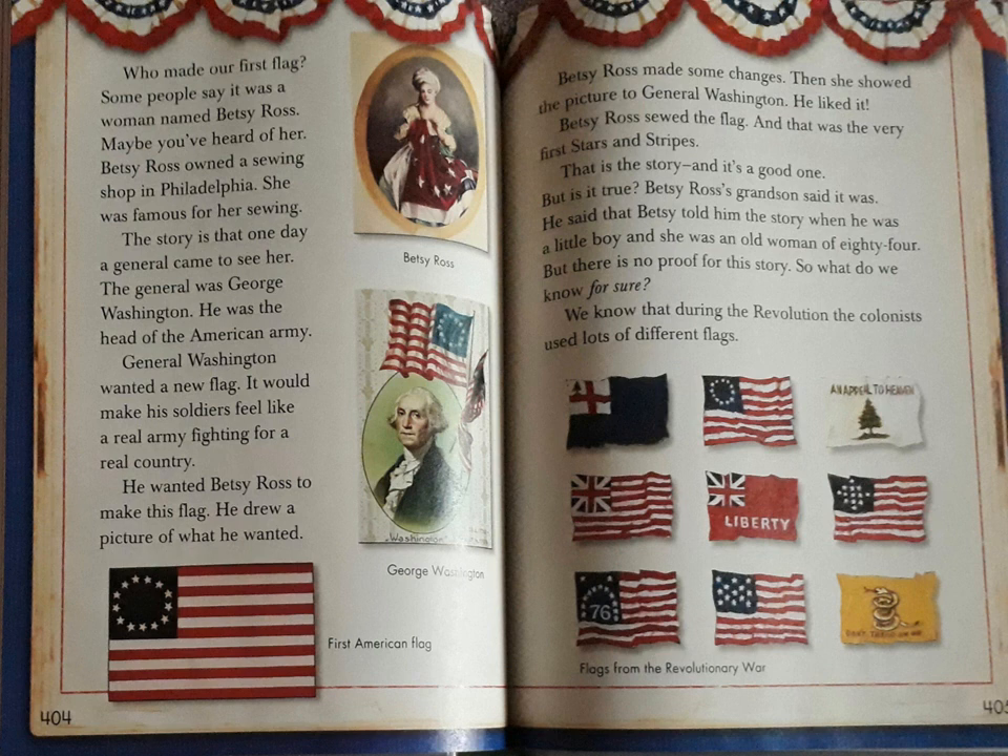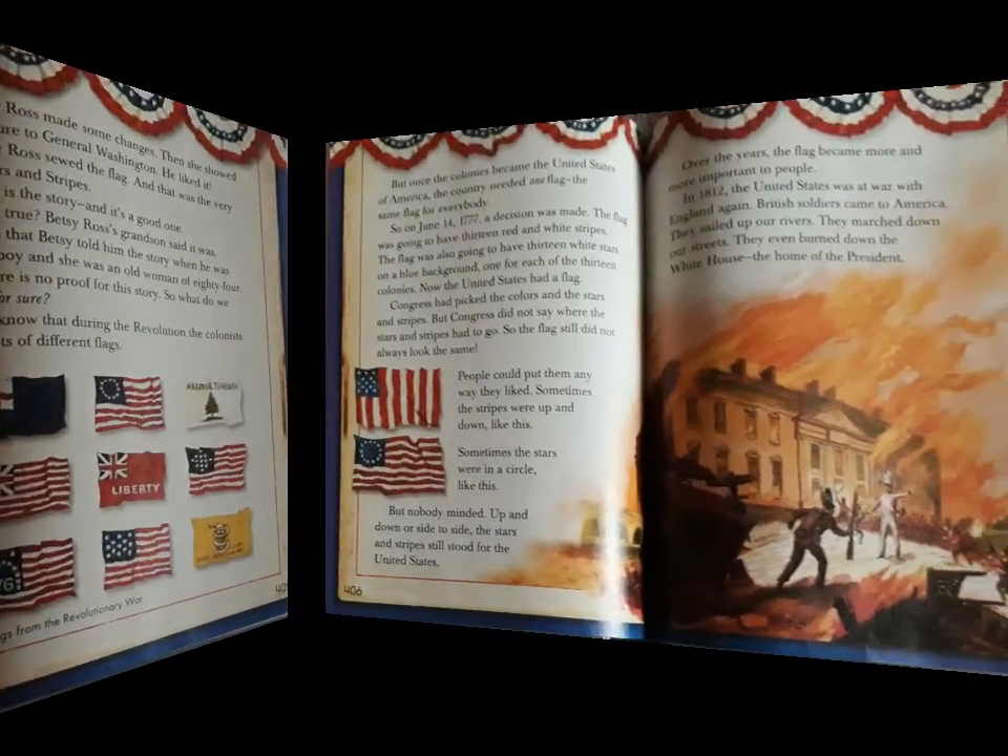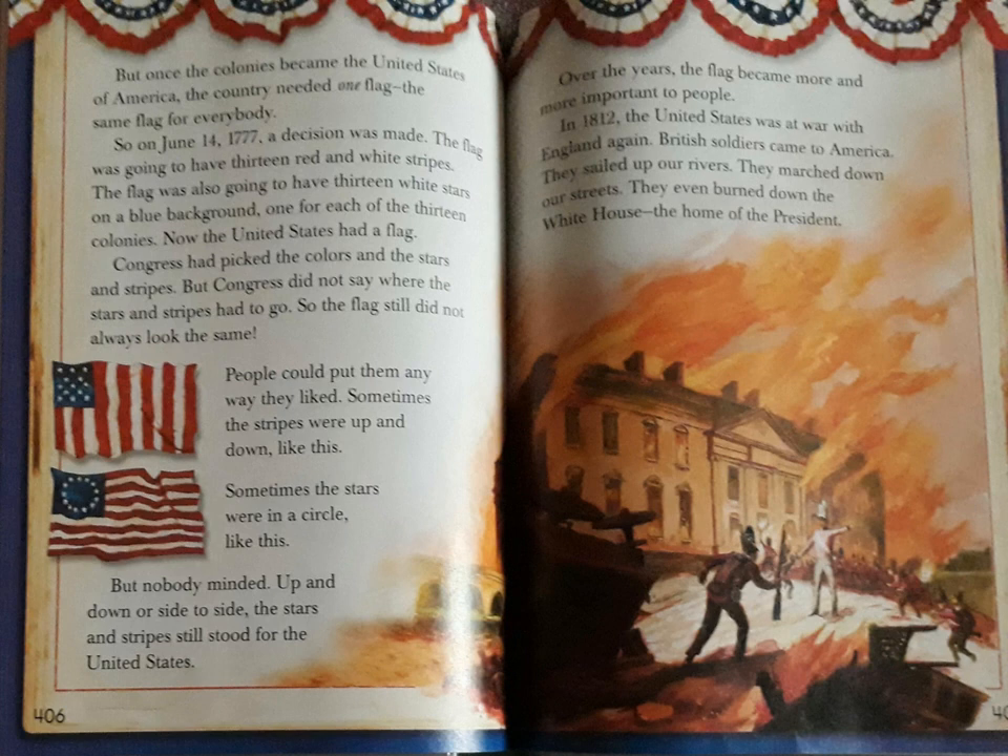We know that during the Revolution the colonists used lots of different flags. But once the colonies became the United States of America, the country needed one flag — the same flag for everybody. So on June 14, 1777, a decision was made. The flag was going to have 13 red and white stripes, and also 13 white stars on a blue background — one for each of the 13 colonies. Now the United States had a flag. Congress had picked the colours and the stars and stripes. But Congress did not say where the stars and stripes had to go, so the flag still did not always look the same. People could put them any way they liked.